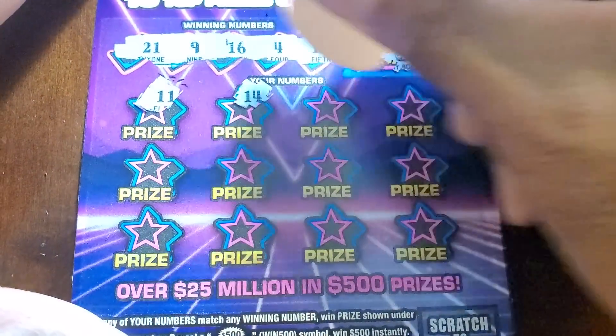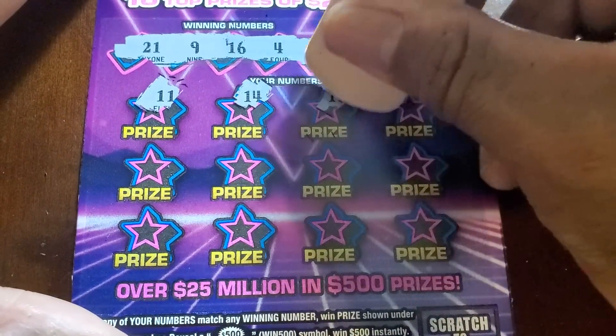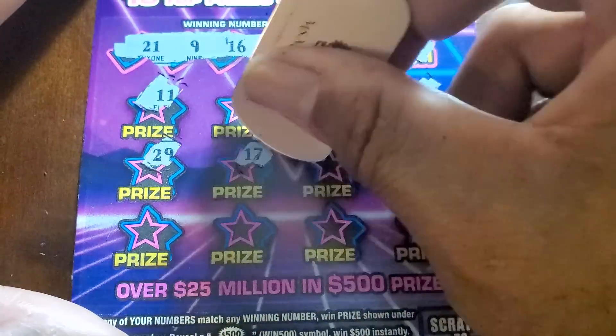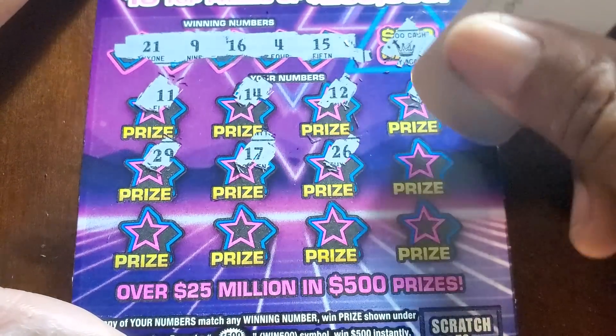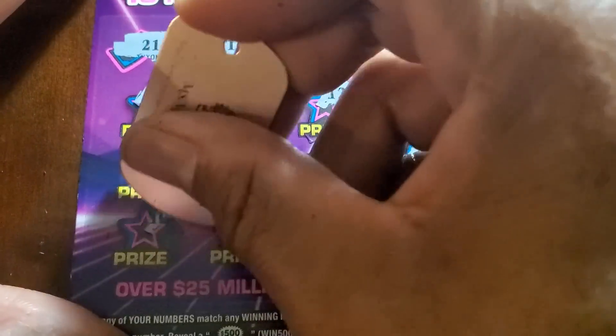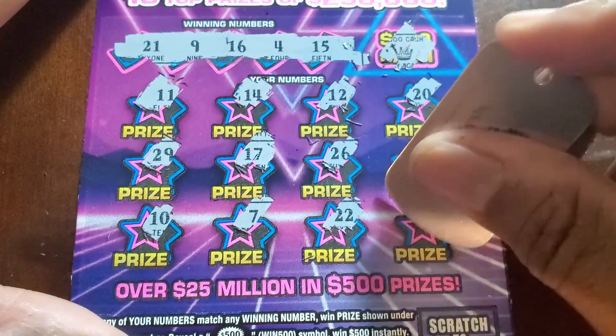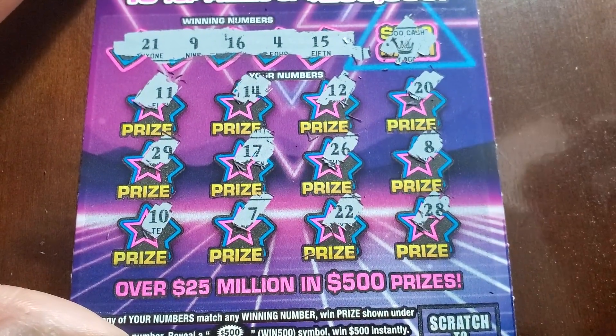Numbers: twenty-one, nine, sixteen, four, fifteen, eleven, fourteen, twelve — nope — twenty, no again — twenty-nine, seventeen, twenty-six, eight, ten, seven, double deuce, and twenty-eight. Nothing on that one.